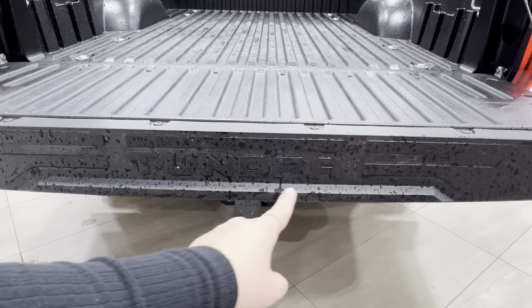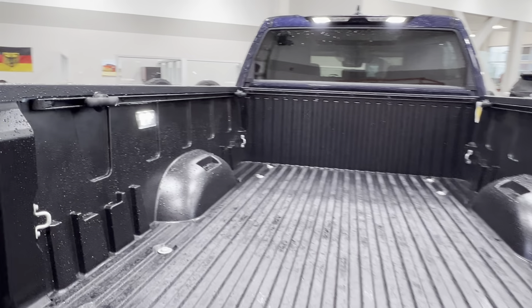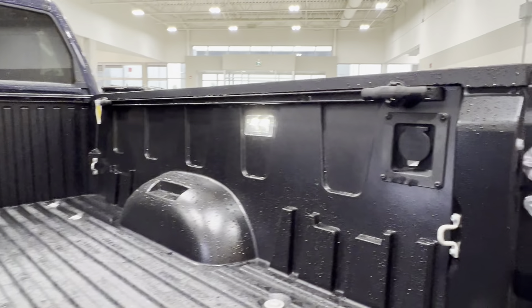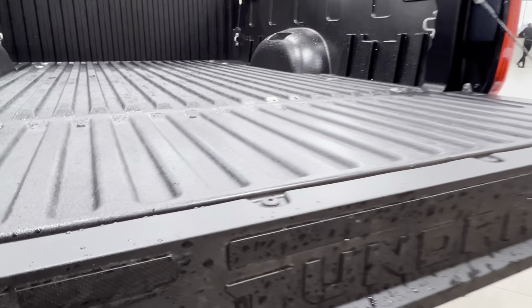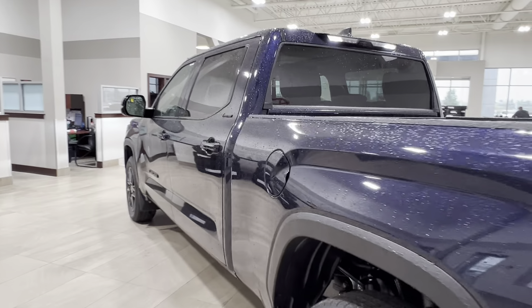Across the back you've got a Tundra logo. Taking a look at the inside of the bed itself, as we said we have the interior lighting. You've got tie-down hooks, bed rails, and on the right hand side a power outlet. To close it up, just reach down and bring the tailgate up back into starting position. Next, let's go take a look at the inside.